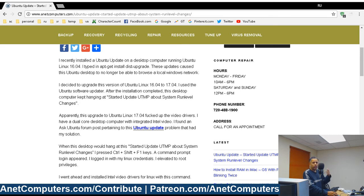For whatever reason, the upgrade broke the video drivers — it either removed them, didn't upgrade them properly, or something similar.